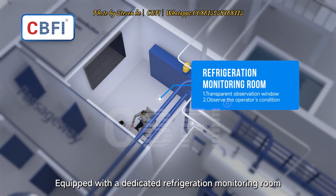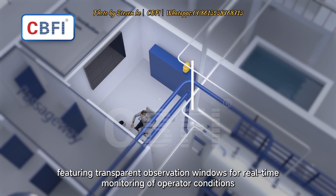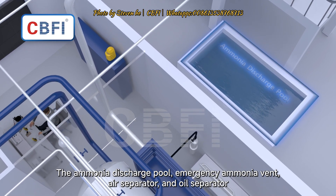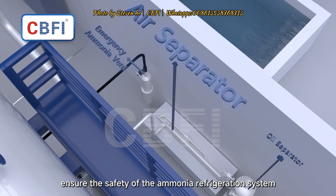Equipped with a dedicated refrigeration monitoring room featuring transparent observation windows for real-time monitoring of operator conditions. The ammonia discharge pool, emergency ammonia vent, air separator, and oil separator ensure the safety of the ammonia refrigeration system.